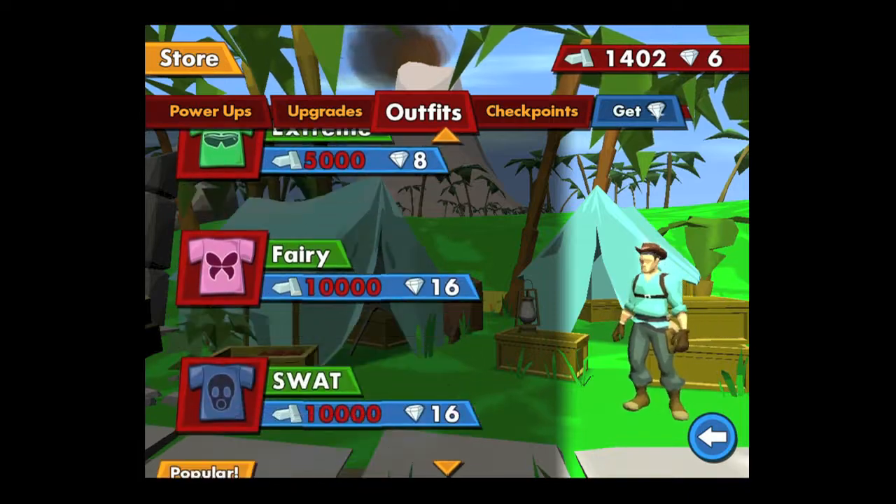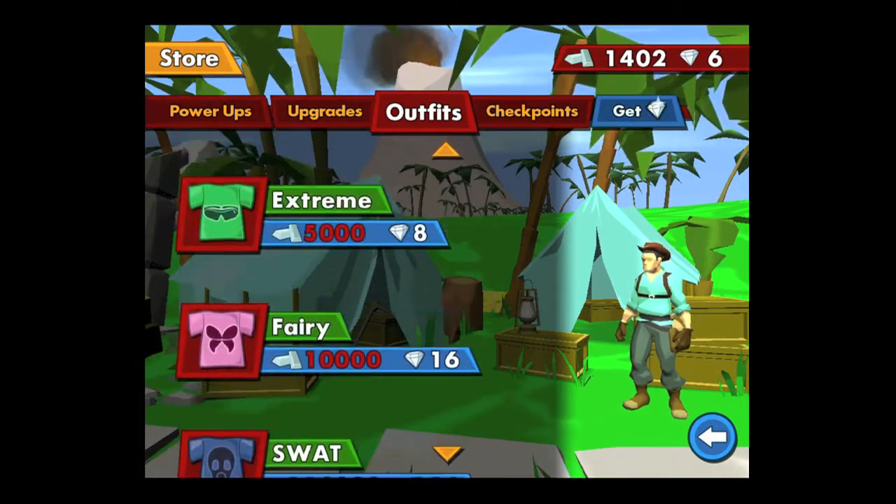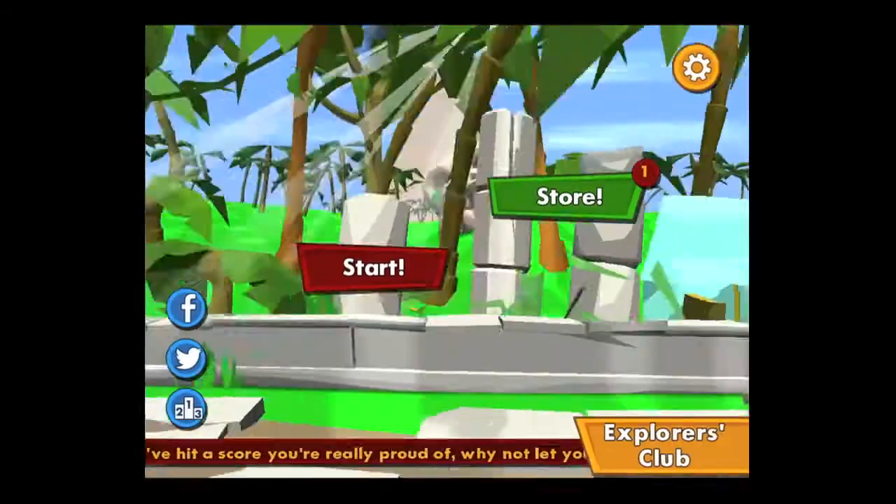Here's all the stuff you can get: power-ups, upgrades, outfits, checkpoints. You can spend money on diamonds if you want. I haven't, and I've been able to play just fine — I think that's fair. This app is doing very well. Until next time, Crazy Mike saying see ya.